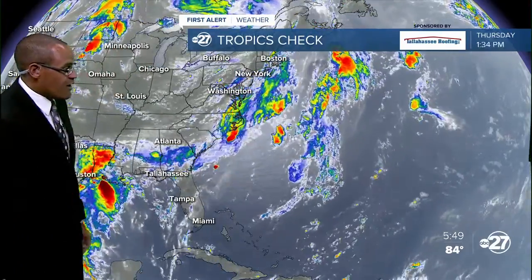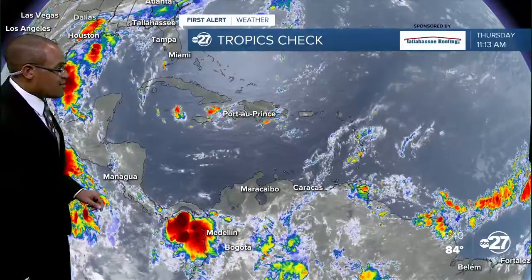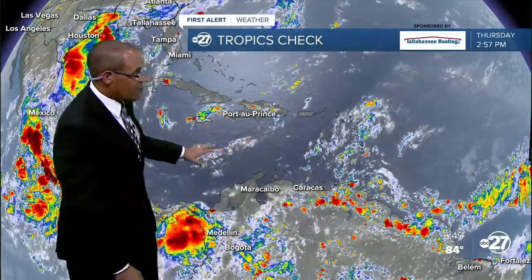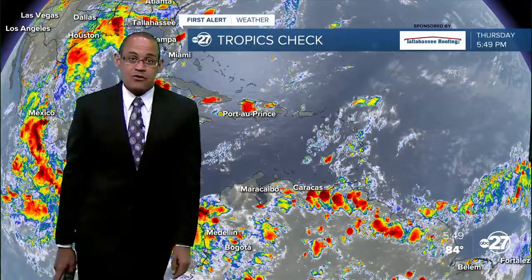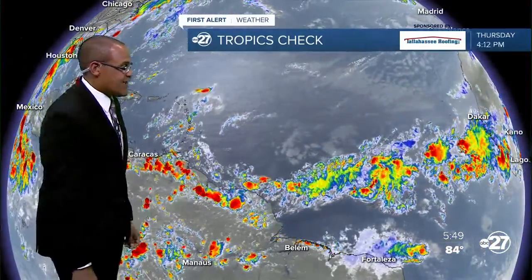The Gulf and Caribbean are also looking rather uneventful, except for the moisture surge across the western side of the Gulf of Mexico. Upper level wind patterns are still pretty active over the Caribbean, so anything that comes into that zone is not likely to turn into anything big.